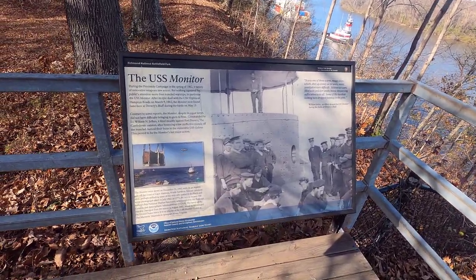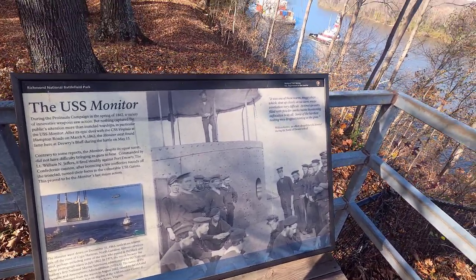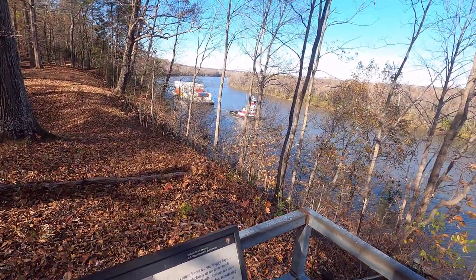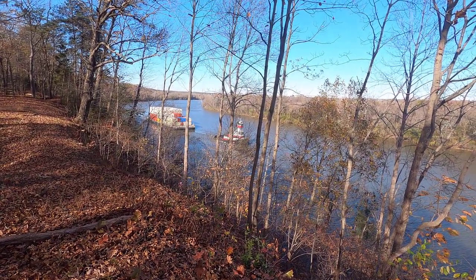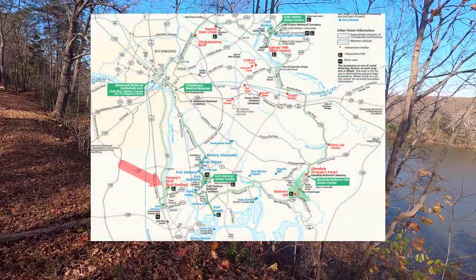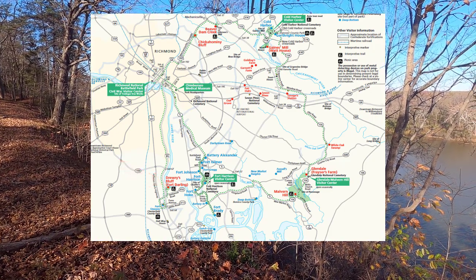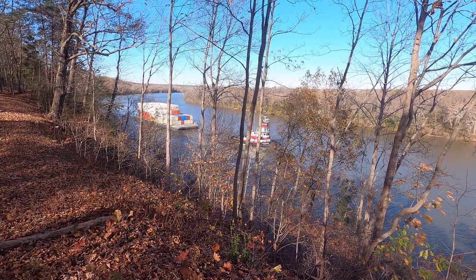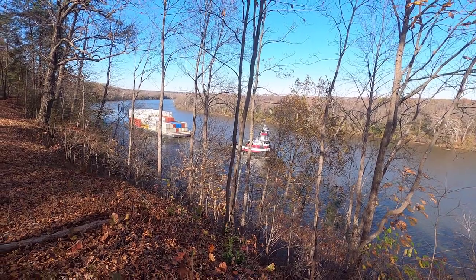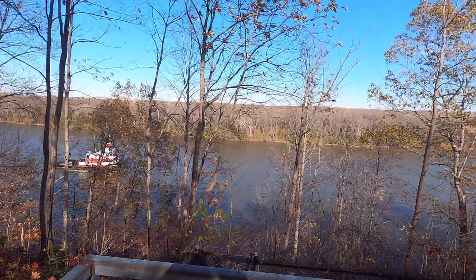Hello, Internet. Thanks for joining me on this first installment of a Civil War series that I'm starting. To kick it off, I decided to cover the Battle of Drury's Bluff, which is commemorated here at this well-preserved NPS Park, part of the Richmond National Battlefield Park Group — 13 Civil War sites around metropolitan Richmond, Virginia. It's conveniently accessible, right off I-95, about eight miles south of Richmond.